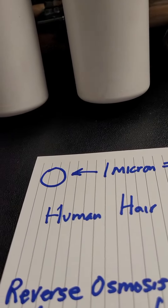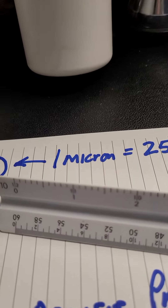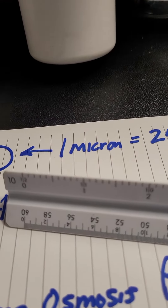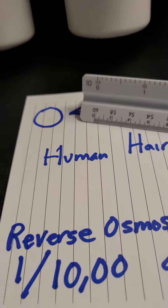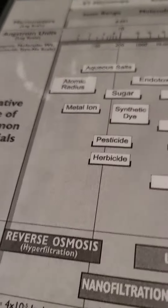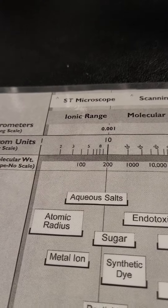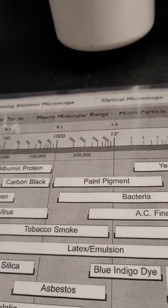If we think of a micron, one micron is 1/125,000 of an inch. A human hair is 70 microns, so if we look at an inch on a ruler, there are 25,000 microns in that inch — you can barely see it. Reverse osmosis is going to strip the water down to 1/10,000 of a micron. That's below one micron — right there where it says reverse osmosis. That's what we're going down to: we're talking about ionic range, whereas all these other things are clearly visible with micron rating.